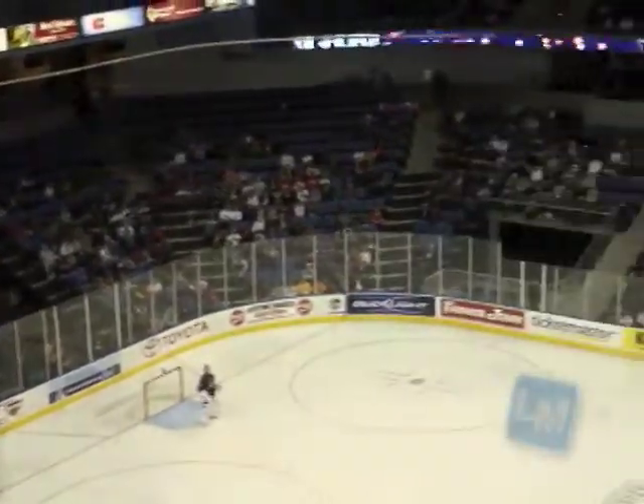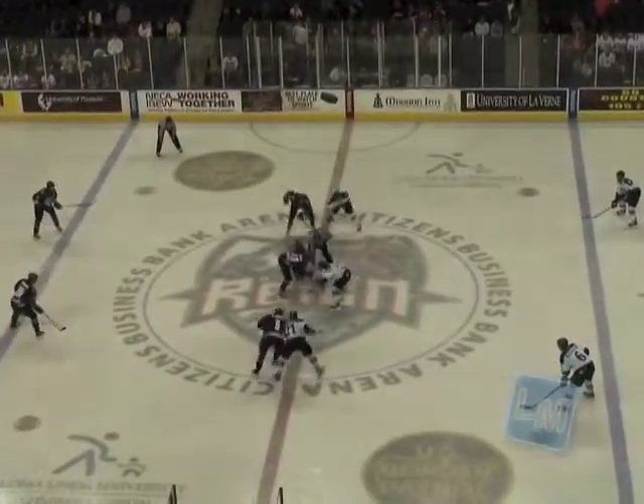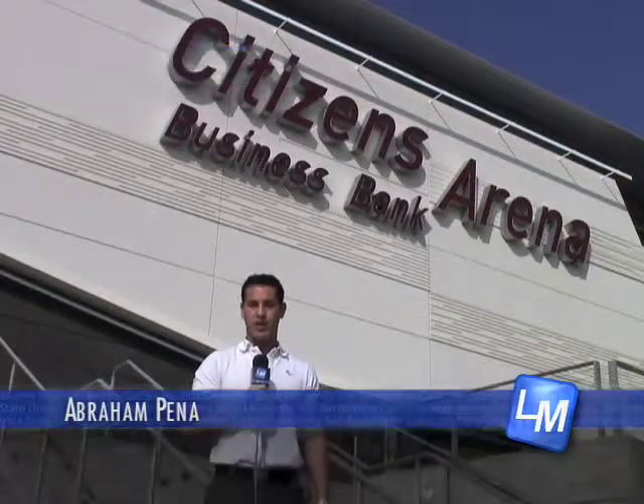Hockey comes to the Inland Empire. Reporter Abraham Pena finds out more. Inland Empire, we finally got our very own hockey team. It is called the Ontario Reign, and this is their brand new arena. Take a look.